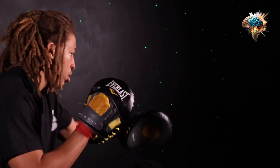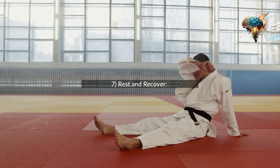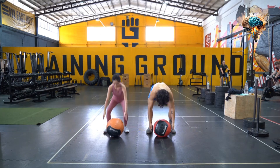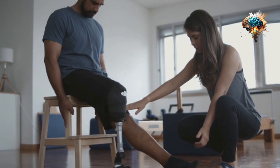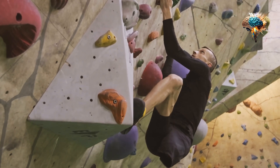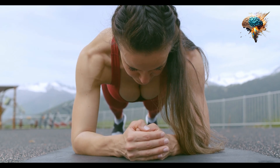7. Rest and Recover. Rest and recovery are just as important as the workout itself. Make sure you're getting enough sleep, eating a balanced diet, and taking rest days to allow your muscles to recover.